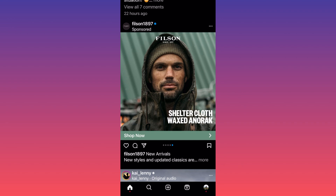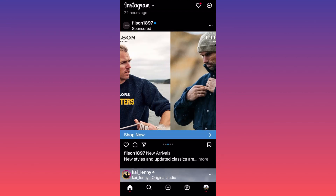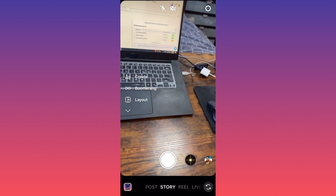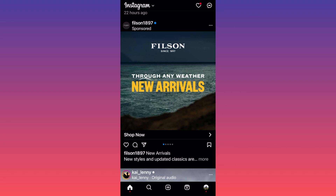So essentially over here they're covering all the different types of males that could be potentially their buyers, their customers. And what is different than any other ad that you usually gonna see on carousel is that these people are essentially targeting the same audience with the same product.